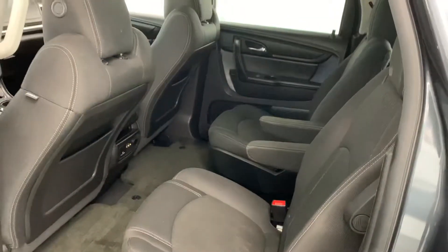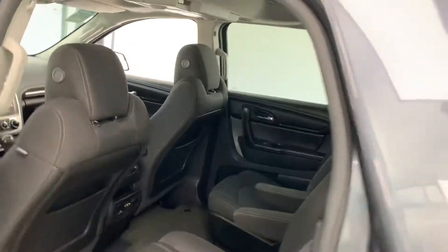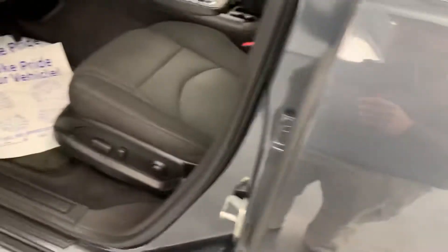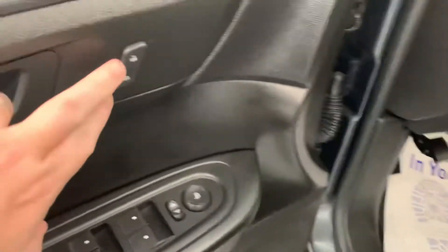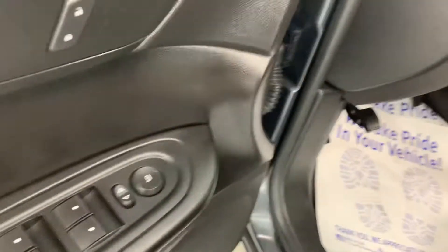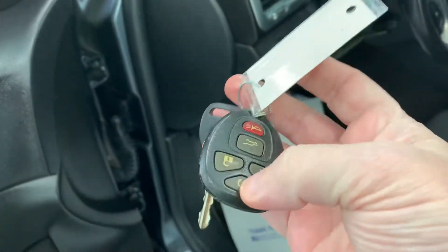All the tires are Firestones with good tread. Nice chrome door handles. Very clean interior — no rips or tears, minimal staining, and no smoke odor; the previous owner was a non-smoker. Full power including lumbar on the driver's seat. You have locks, windows, and mirrors right on the door. Two sets of keys are included, and another feature of the SLE2 is the factory remote start.